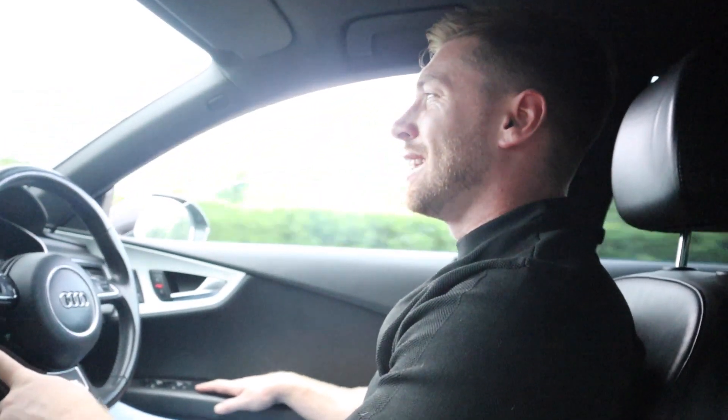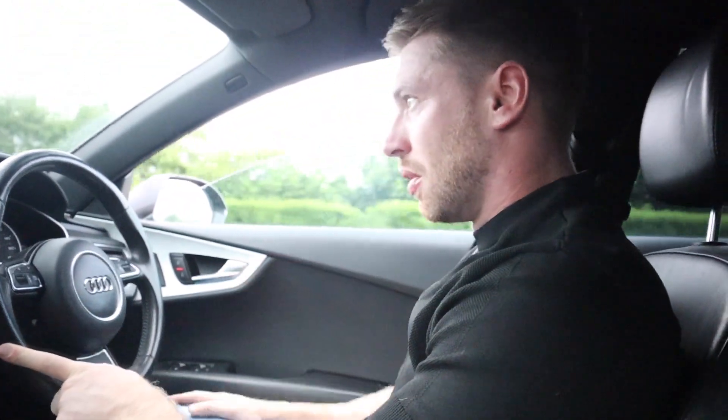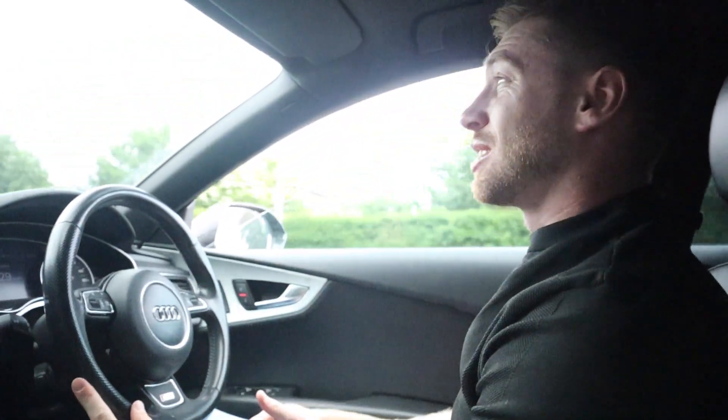Good morning everybody. This is not a nice video to do. I've been putting it off for quite a while, actually. We went on True Rally a couple of months ago — probably about a month ago — it was unbelievable. This is a bad video because the Audi is f***ed. We've got a massive problem with the Audi.